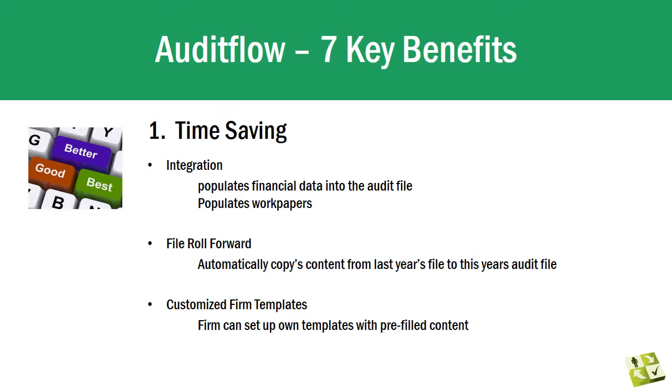Firstly, it's time-saving. Audit Flow has a number of features that enable you to complete more audits in less time. Updates — you don't have to update your audit work paper templates every year; we take care of that. Integration — Audit Flow integrates to a number of SMSF administration software packages.